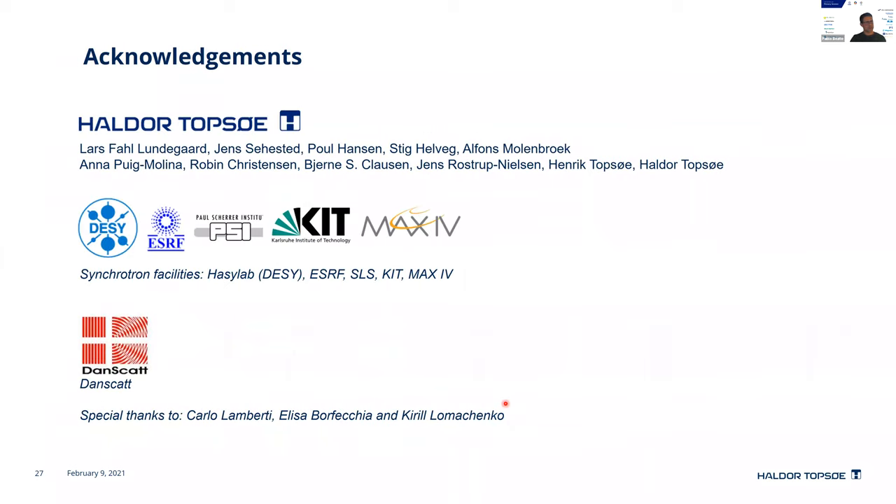Acknowledgements to many colleagues at Topsoe who have done this pioneering work, starting from Haldor and Henrik Topsoe, Bjarne Clausen, Alphonse Murenbrek, Anna Molina, and Lars who is currently in charge of most of these experiments. Thanks to the synchrotron facilities that have allowed us to do this work. Special thanks to Carlo Lamberti, who unfortunately passed away a couple of years ago, Elisa Borfecchia and Kirill who worked at the ESRF as a beamline scientist — they really opened my eyes to the world of X-ray absorption and emission techniques and their potential as tools for structural reactivity relationships.